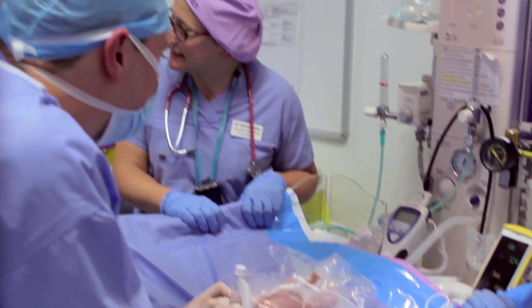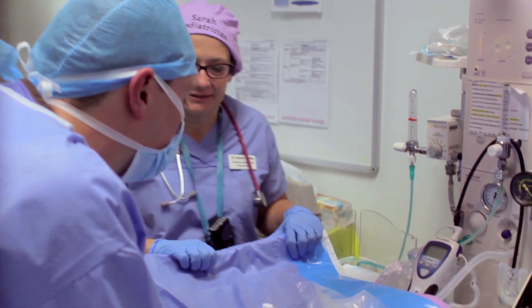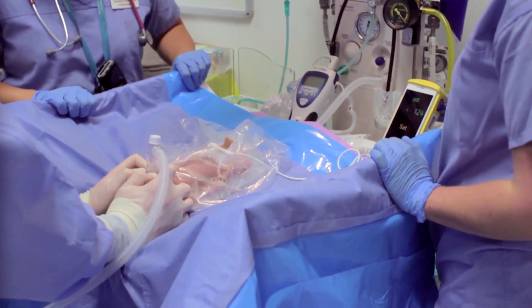Mum, we're going to bring your baby over for some skin-to-skin. Joe, would you mind removing some of the ECG electrodes and preparing mum? Emily, welcome to move the resuscitaire over.